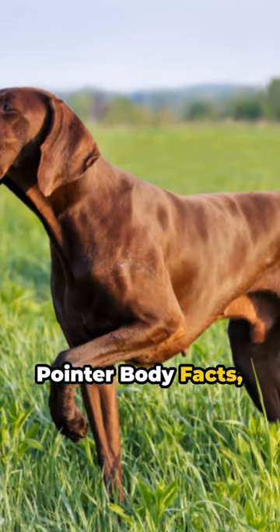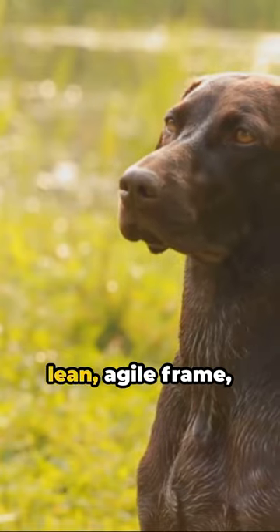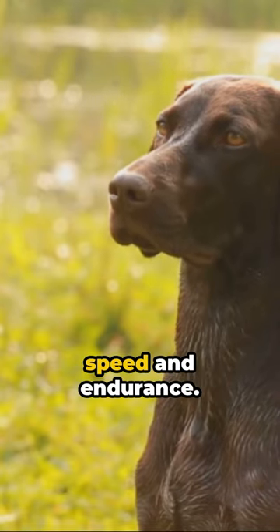German short-haired pointer body facts, folks. These canines are power-packed athletes. Sporting a lean, agile frame, they're built for speed and endurance.